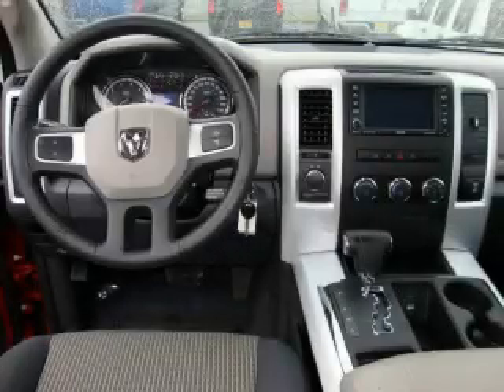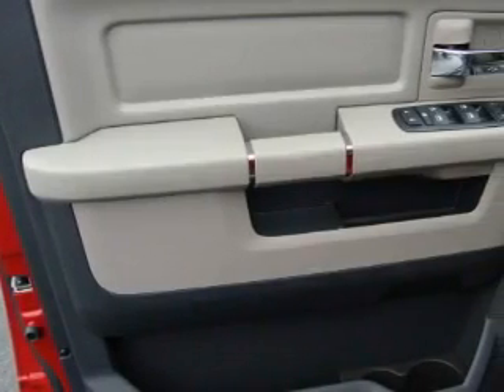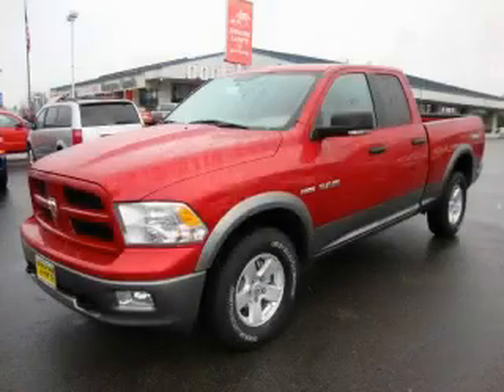The steady engine, connected to a smooth shifting automatic transmission, provides smooth and progressive acceleration. Contact us today to schedule your opportunity to see this automobile in person.